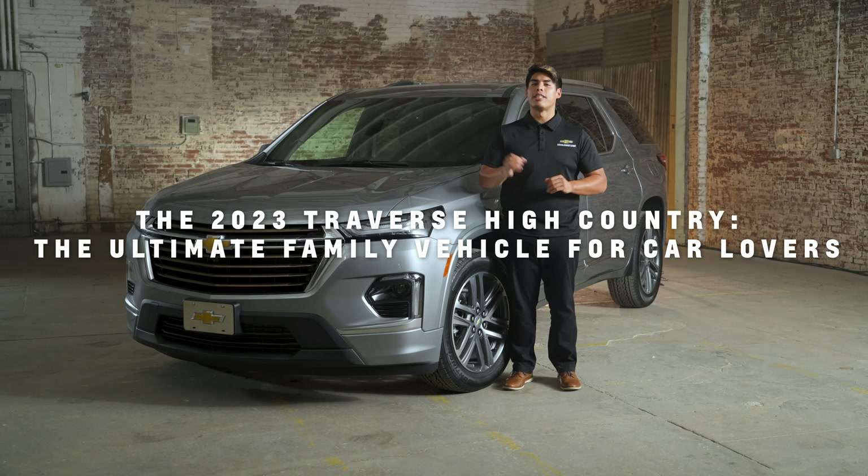The centerpiece of the High Country's cabin is a Chevrolet Infotainment 3 Plus system with navigation. This advanced system keeps you connected and informed, providing turn-by-turn directions.